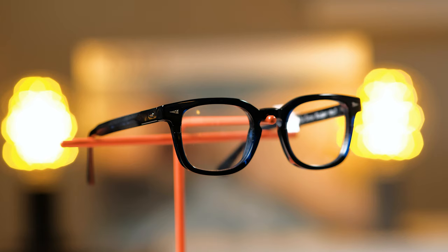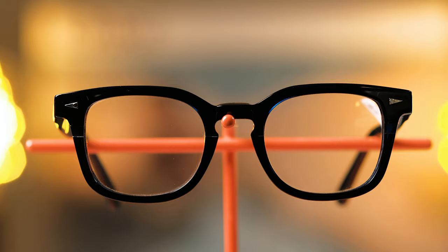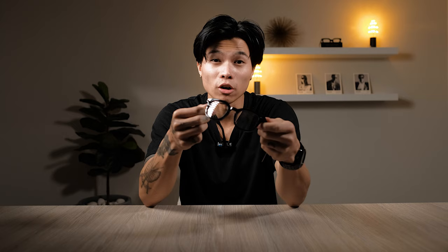Now we're going to start getting a little bit more stylised — we've got the chunkier frames now. Moving on to our LEM, we have what they call the blue light. This particular frame from LEM — the craftsmanship is just literally unbelievable.